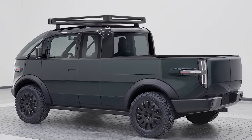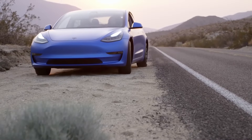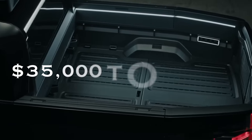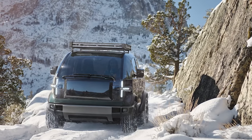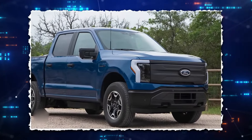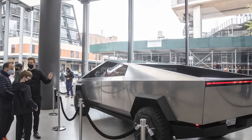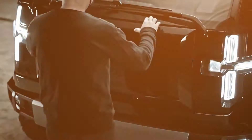One major concern often associated with high-quality, intricately designed vehicles is the price. Canoo addresses this by offering diverse variations to cater to different market segments, with an expected price range of $35,000 to $50,000. This positions it as a competitive option against the Ford F-150 Lightning, despite having superior mileage, extensive customization options, and numerous practical features. Even compared to the Tesla Cybertruck at a similar price range, opting for the Canoo pickup essentially means acquiring the Swiss Army knife of the truck market.